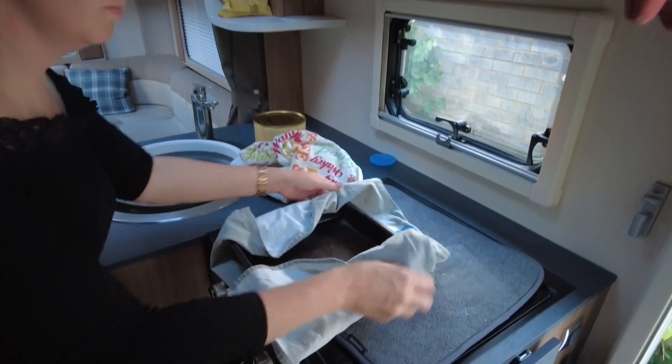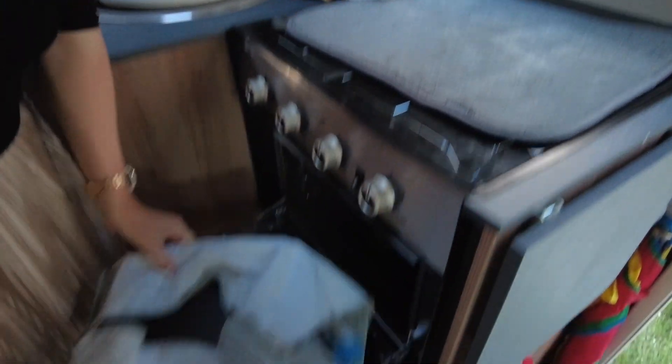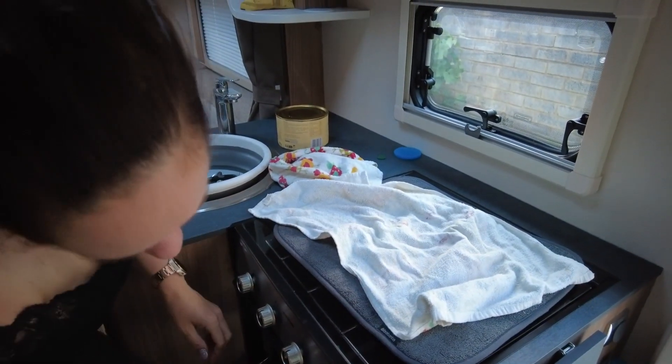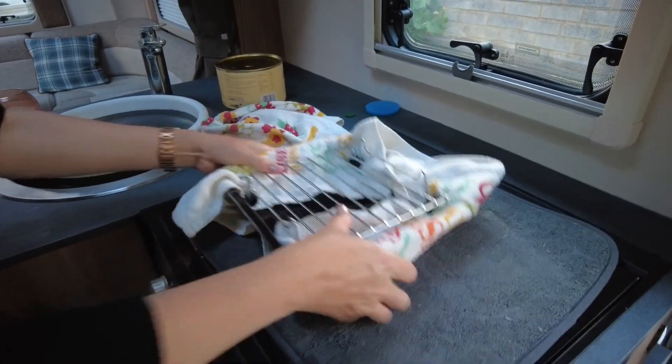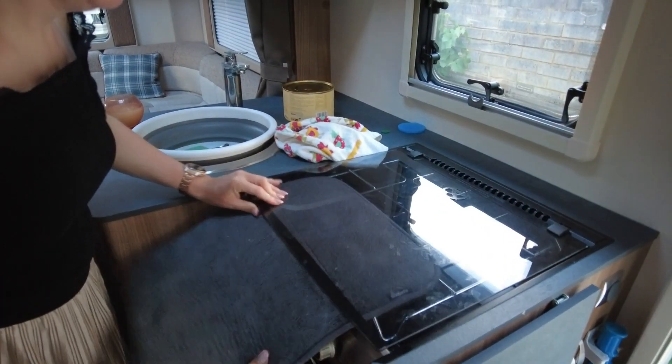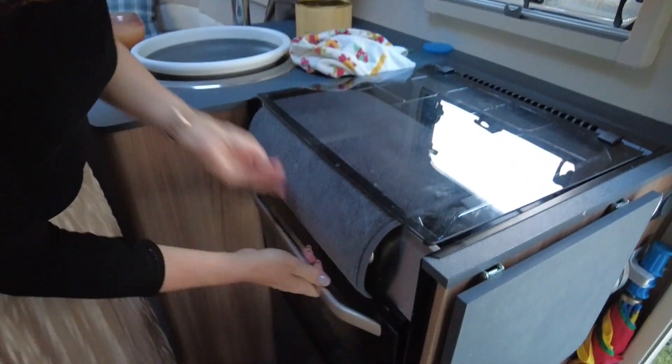Number one is rattles. Before we set off, we need to de-rattle the place. How we do this is we get the pans in the oven and wrap them in tea towels. We use the drying rack to hold the top of the hob down and the oven door. We've also got little sheets of felt that go in between each of the plates. That generally does us. It makes a huge difference when we forget because it's just so noisy.